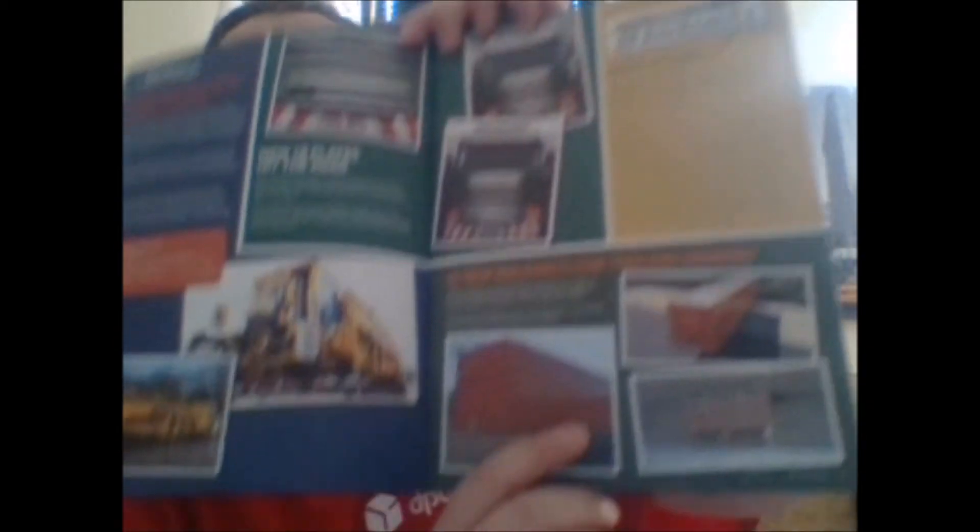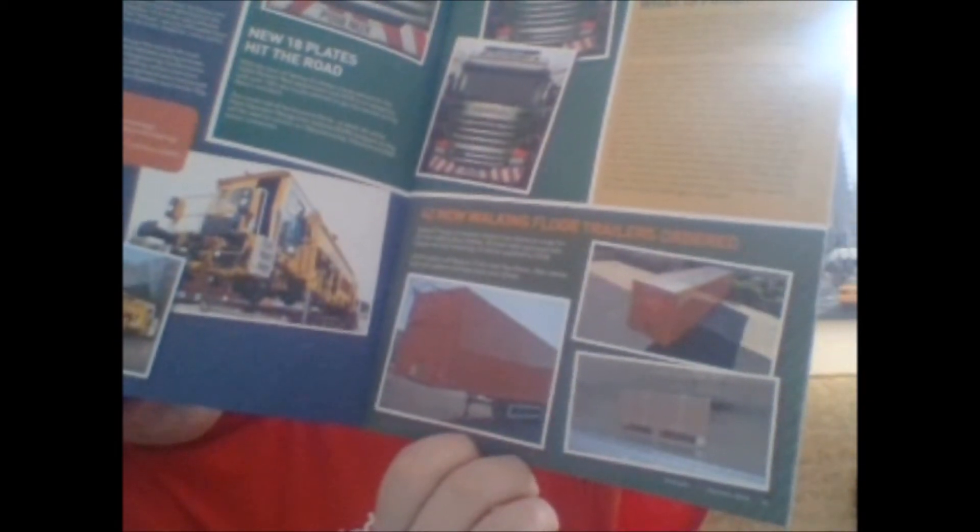Below that, there's 42 new walking floor trailers ordered for Stobart. They appear to be red or orange — I don't know why — unless they're changing colour or being painted for a different contract. I'm not too sure unless those are just the promotional pictures of what they look like and they perhaps haven't had the branding put on yet.